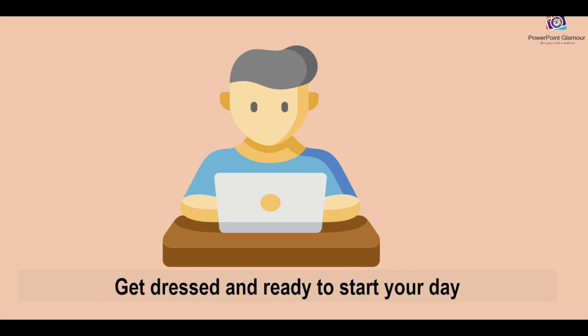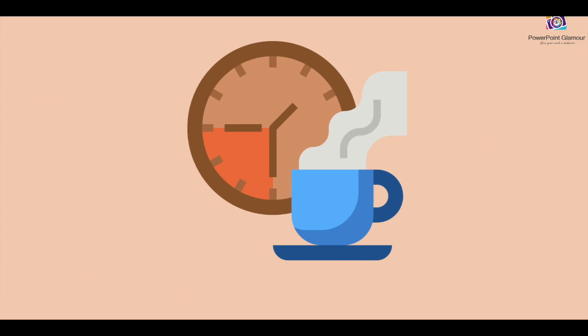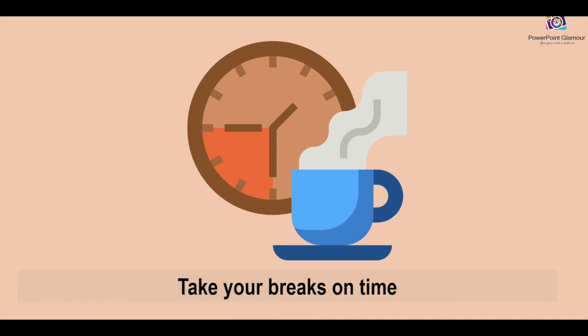Start your day as you normally would do. While you're working the whole day, please do not work continuously — make sure you take your breaks on time. Have your coffee breaks and lunch break at the same time as you would always do, so do not stress yourself.